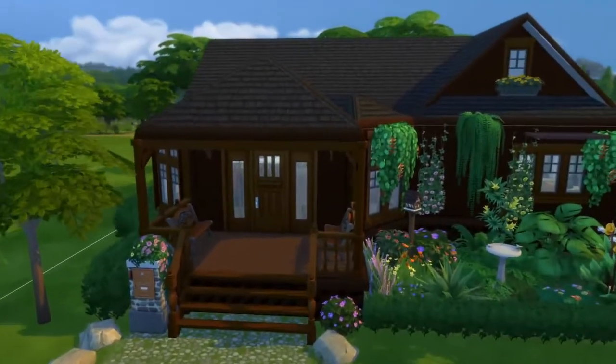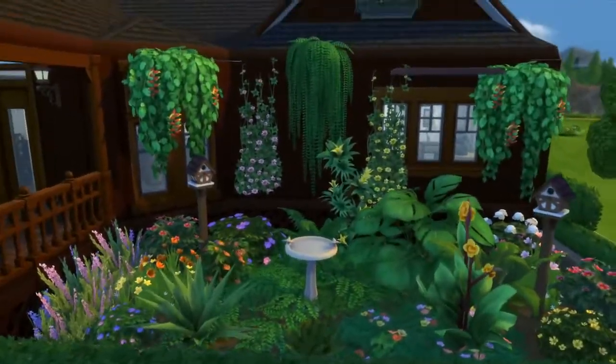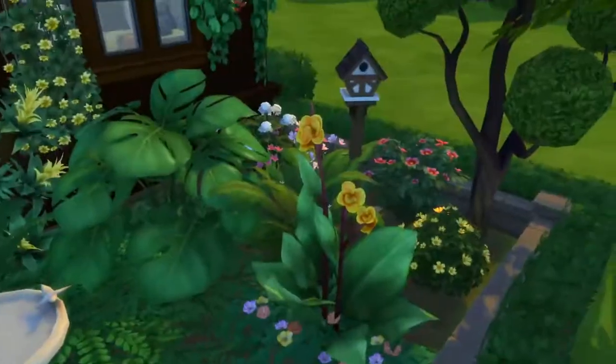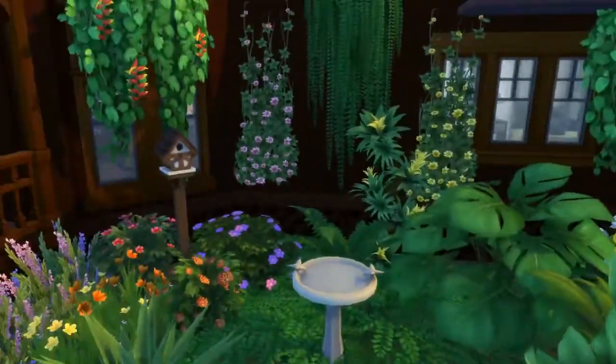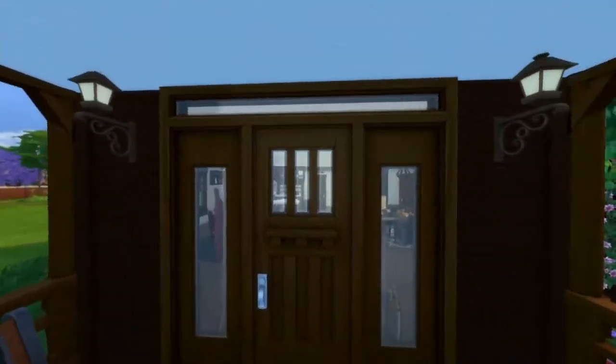So here we have a cabin-inspired family home. It was kind of like a cabin. I definitely used Jungle Adventures — if you could tell by half the plants. You have a beautiful garden in the front over there. And I also use Seasons, as you can tell at the door.